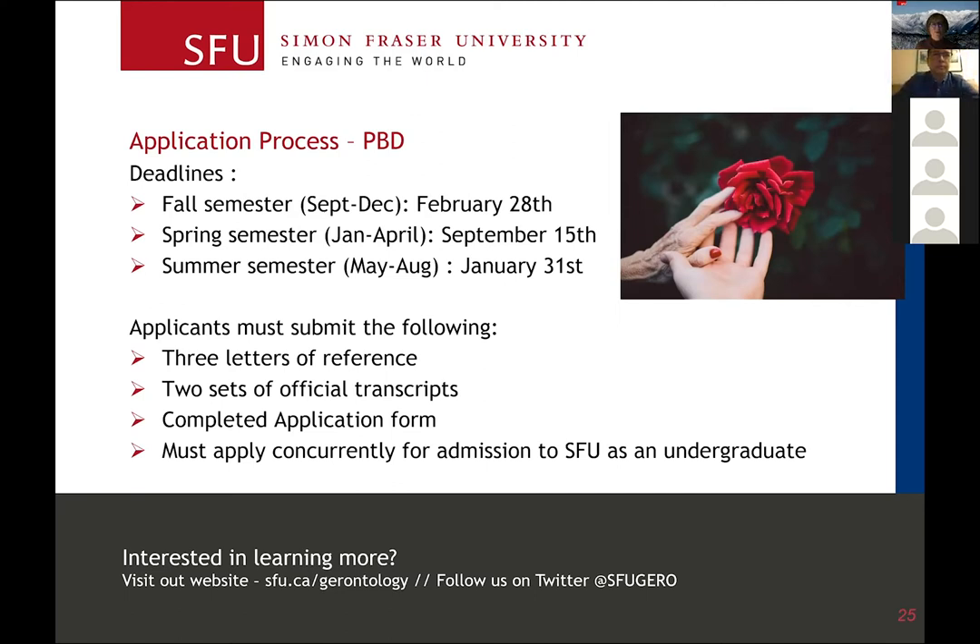If you're interested in applying to the PPD, we ask you to submit three letters of reference and complete an application form that you download from the website. It's a parallel process where you apply to the department but also apply for admission to SFU.